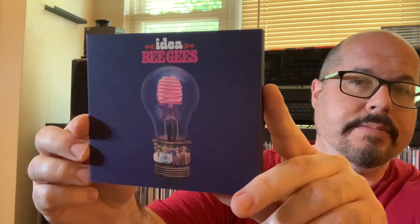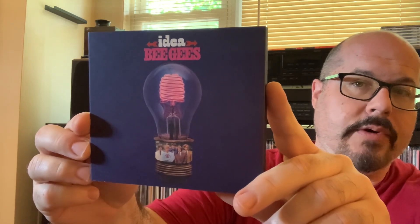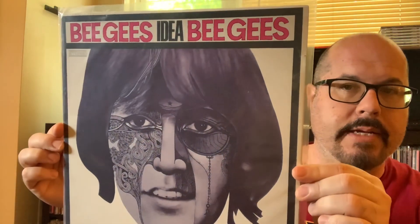And then lastly, I want to talk about the Bee Gees and their 1968 album Idea — their fifth studio album. The UK cover and the US cover are completely different. The UK cover looked like this — a light bulb. Bee Gees, Idea. That's the UK cover. And then the US cover was a little bit more psychedelic.